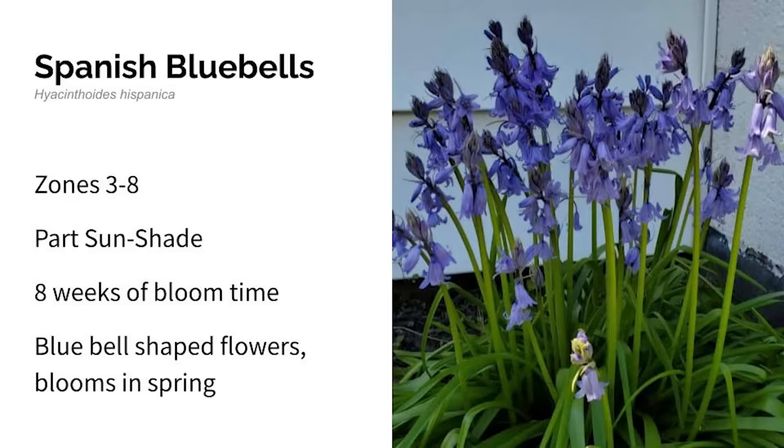Next up is Spanish Bluebells. These grow in zones three through eight in part sun to shade. This is a bulb with foliage similar to that of a daffodil, topped with purplish bell-shaped flowers. They're hardy and deer resistant and will bloom for eight weeks in the spring. The foliage reminds me a little of the daylily we talked about earlier, and I love that it thrives in part sun to shade as well.